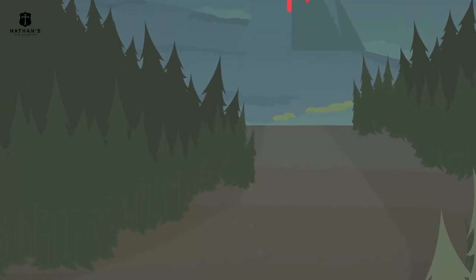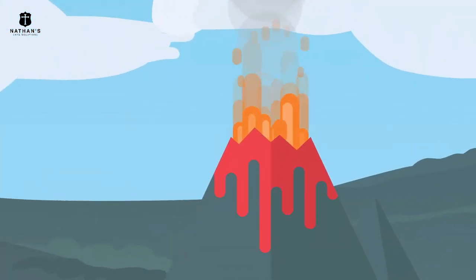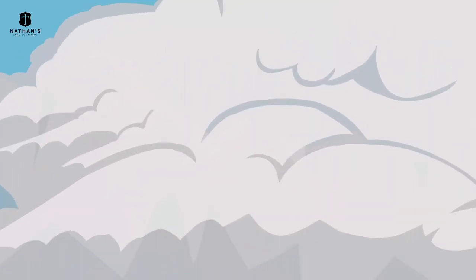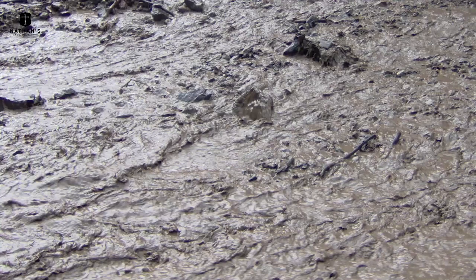When eruption occurs, we could expect the following dangerous scenarios: lava and magma flows, explosions, toxic gas clouds, ash falls, pyroclastic flows, avalanches, tsunamis, and mud flows.